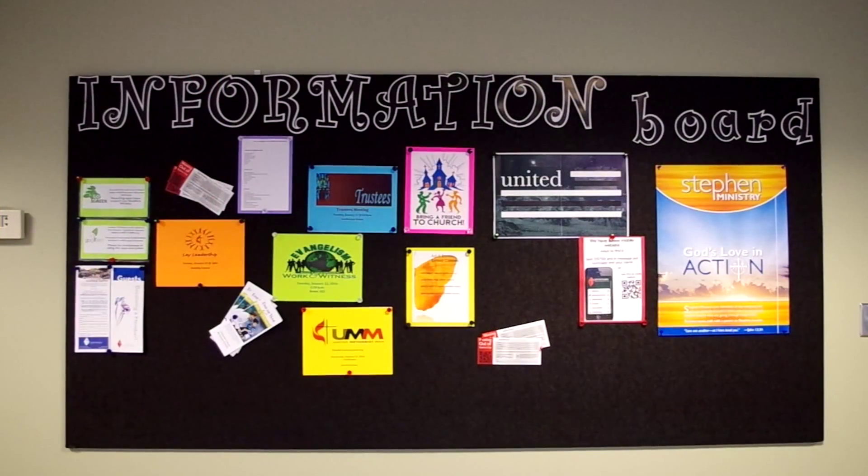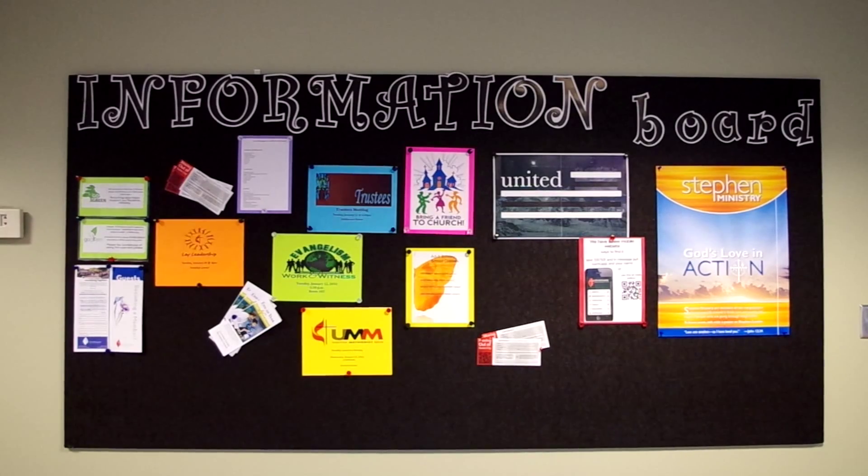Have you seen our information wall? Stop by after service to see what's coming up at Centenary.